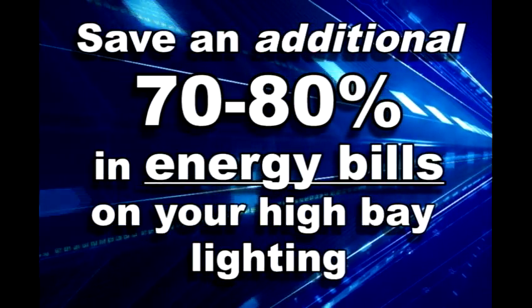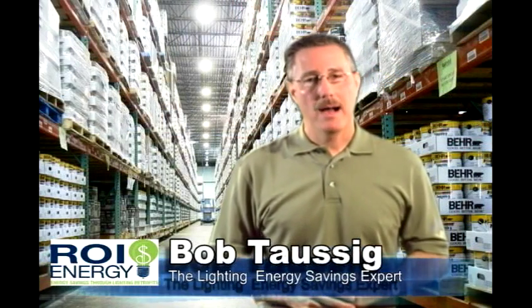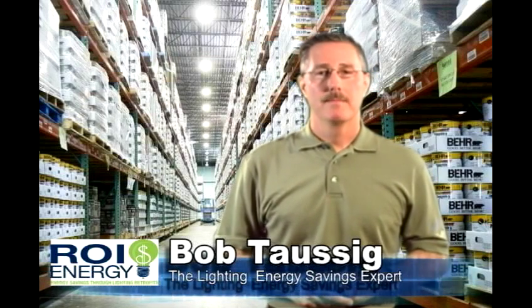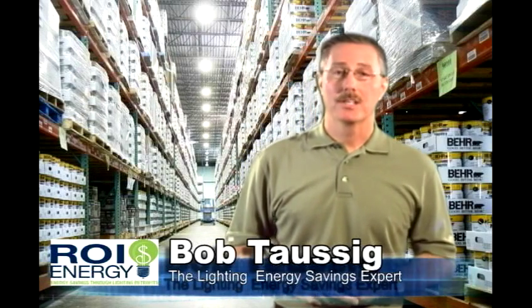How would you like to save an additional 70-80% on your energy bills? Hi, I'm Bob Taussig, your lighting energy savings expert.